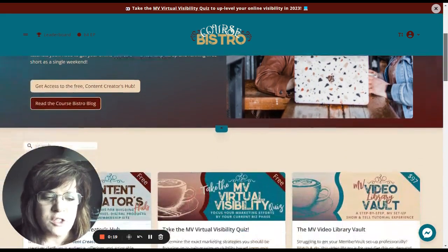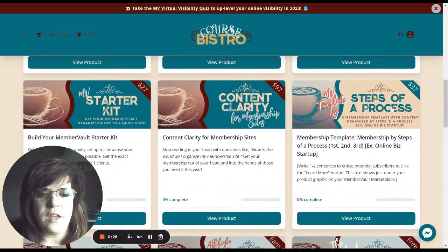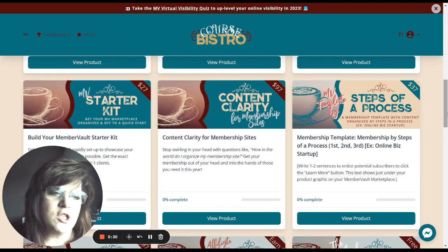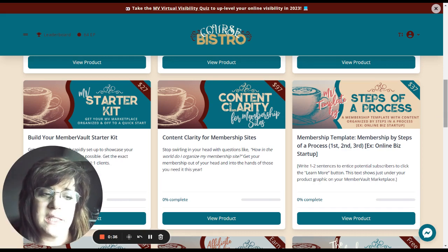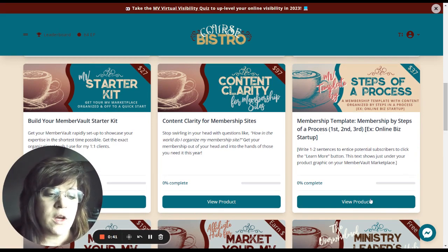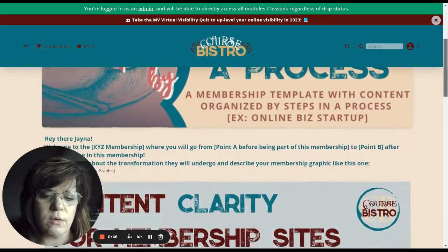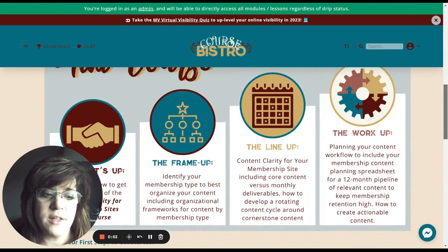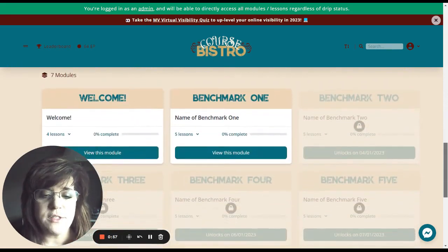I'm going to show you how to do this using an example product. Imagine this is an amazing graphic for your course or your membership site. Graphics help sell and make it look like it's a legit thing, so focus hard on making your graphics look amazing. I've got a product graphic done, plus a teaser graphic showing the transformation that members get as they go through your course or membership site.